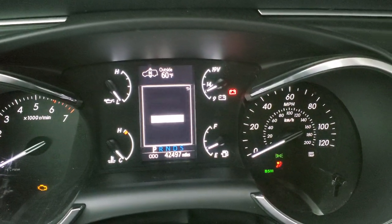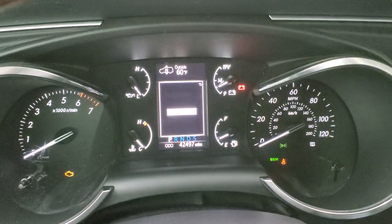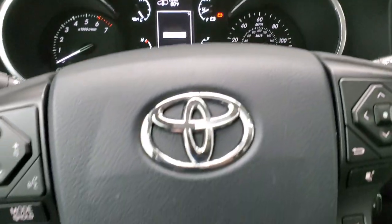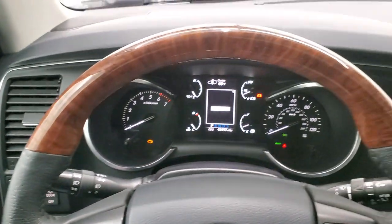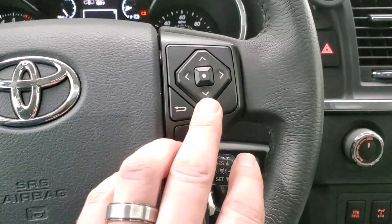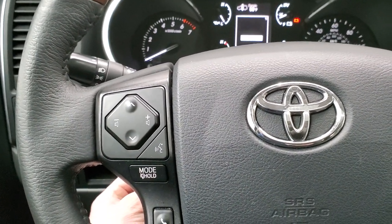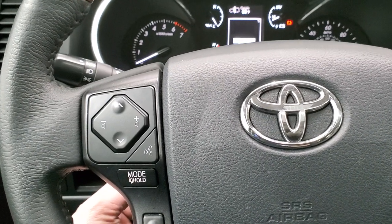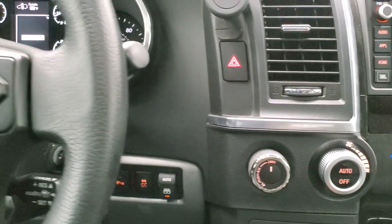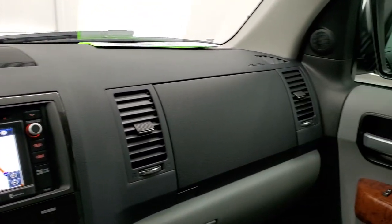This one has 42,497 miles. You get an outside temperature display, and the instrument cluster is very nice and clean. It comes with the wood grain trimmed and leather wrapped steering wheel. You have lane departure, forward collision warning, information center controls, cruise controls, and Bluetooth and audio controls on the left hand side. The telescopic and tilt features both work well. The mirrors power fold in — I always like showing both sides so you know both are working properly.